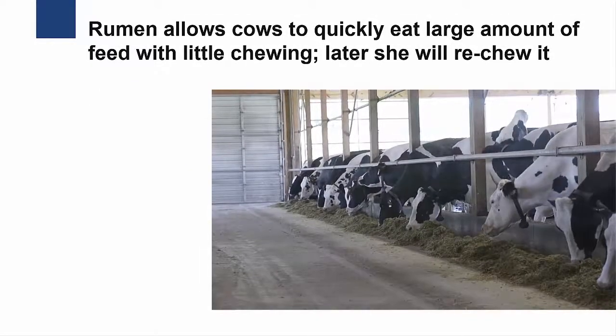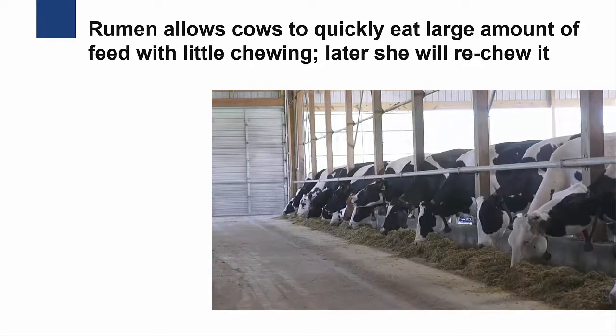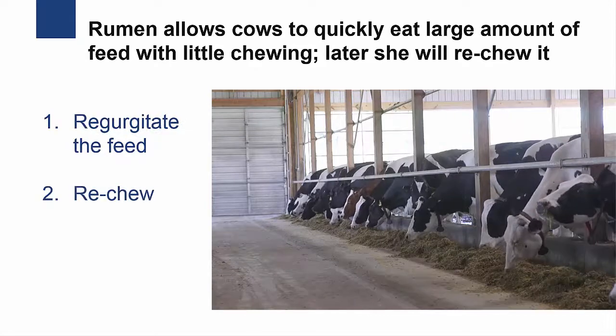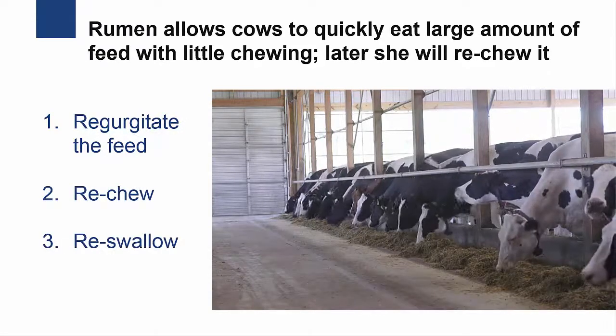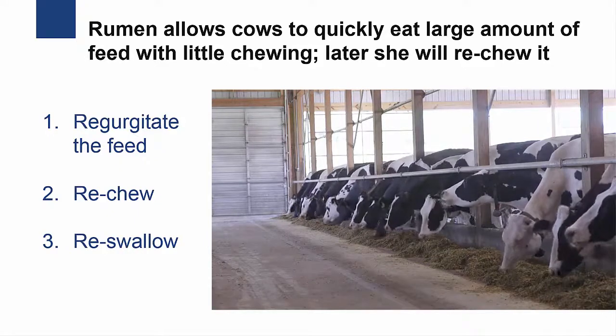Having a rumen allows dairy cows to quickly eat a large amount of feed with little chewing. Then later, when she has more time, a cow will regurgitate the feed, re-chew it, and re-swallow it. This process is called rumination, or chewing cud. Rumination aids in breaking down the feed into smaller particles and adds saliva to the rumen.